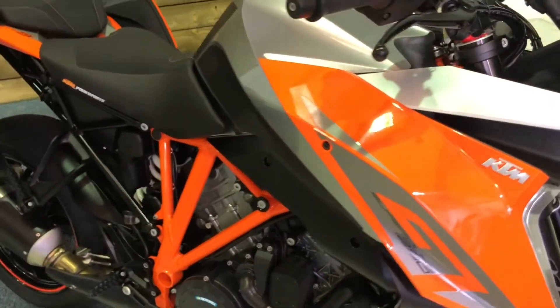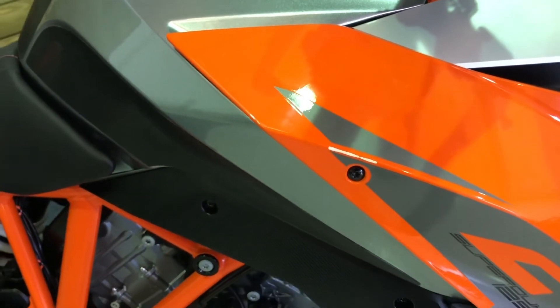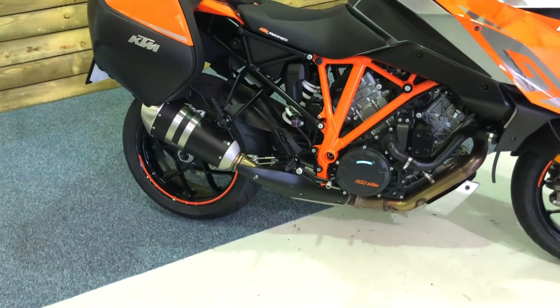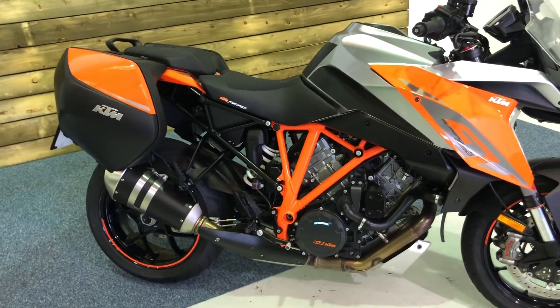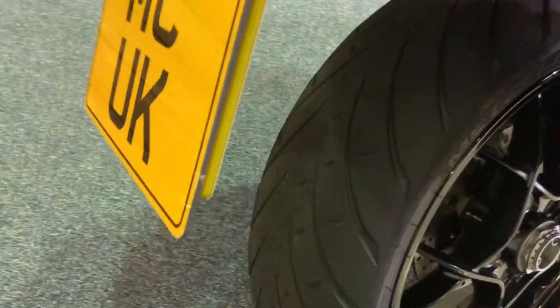Condition-wise this bike's in excellent condition. There's a couple of small rubs on the paint on the side — it looks like someone's walked past it on either side and just taken the paint off the leading edge there — but other than that absolutely nothing to apologise for, a really nice clean tidy example.